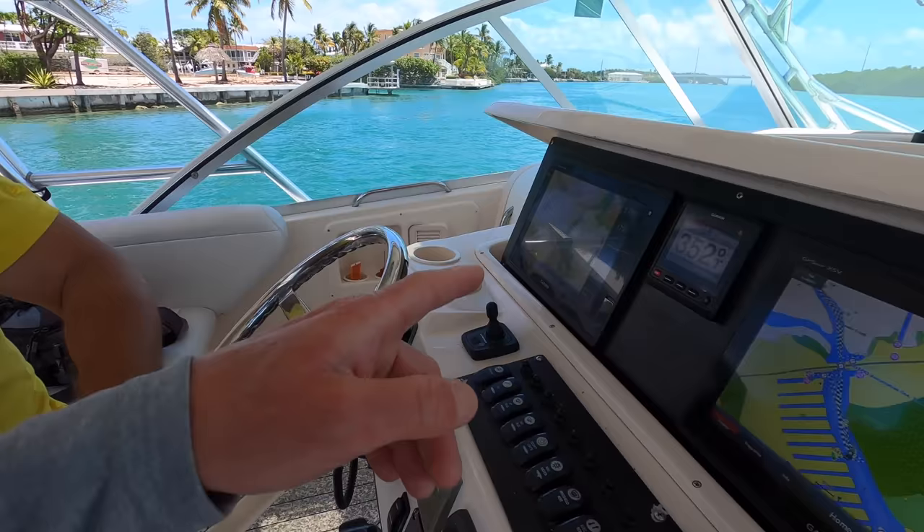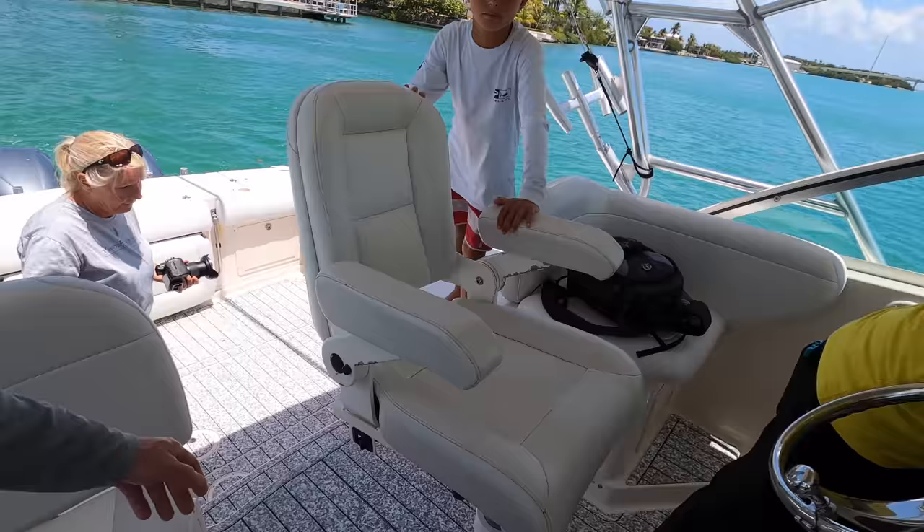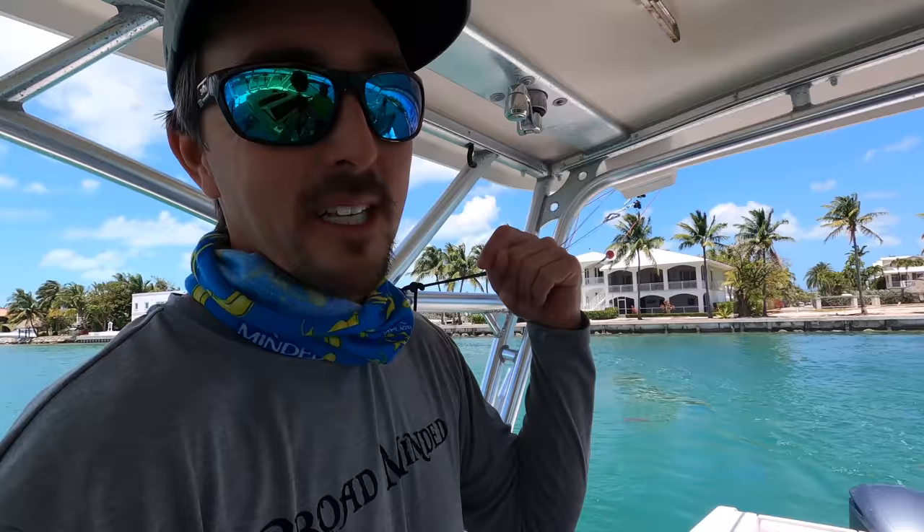You can see right here triple Yamaha 300s. How many hours on the motors? It's a very popular Grady White express model, got seating up here — about 770 hours, so it'll be about 800 hours by the time we list the boat.